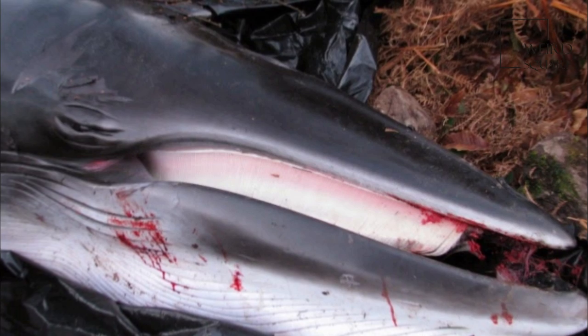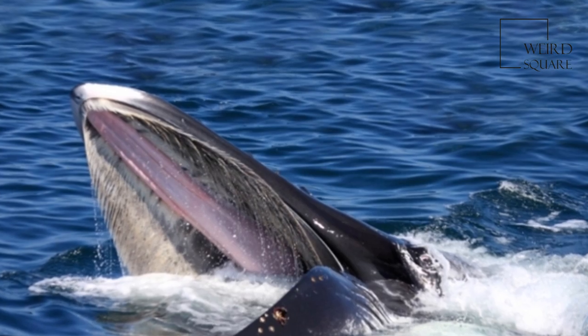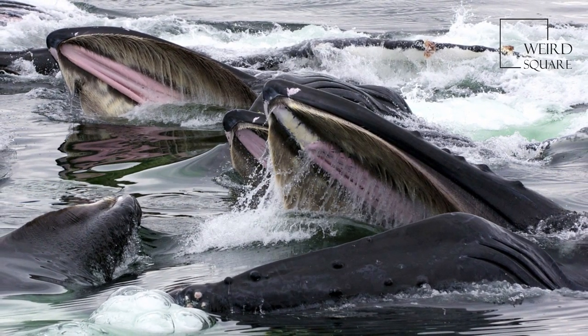They have two limbs modified into flippers. Though not as flexible and agile as seals, baleen whales can swim very fast, with the fastest able to travel at 23 miles per hour.